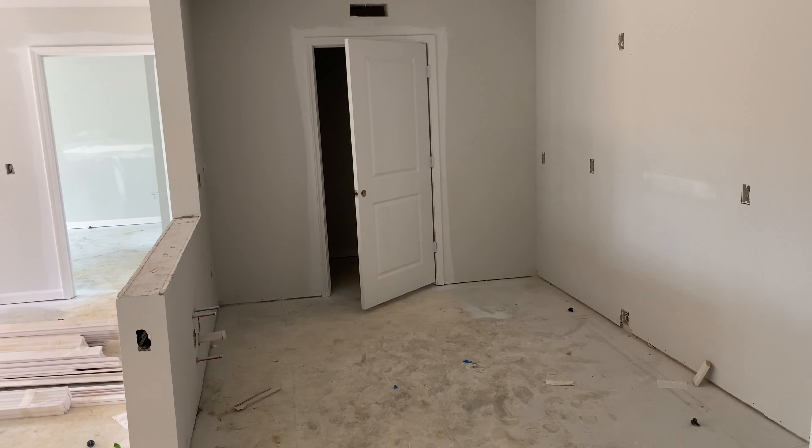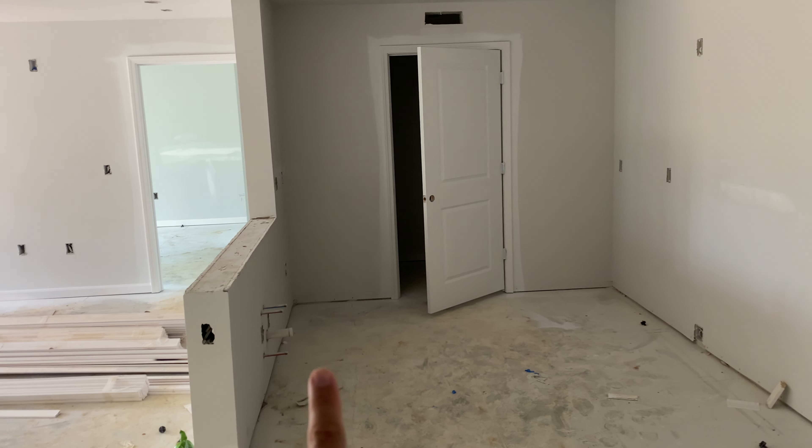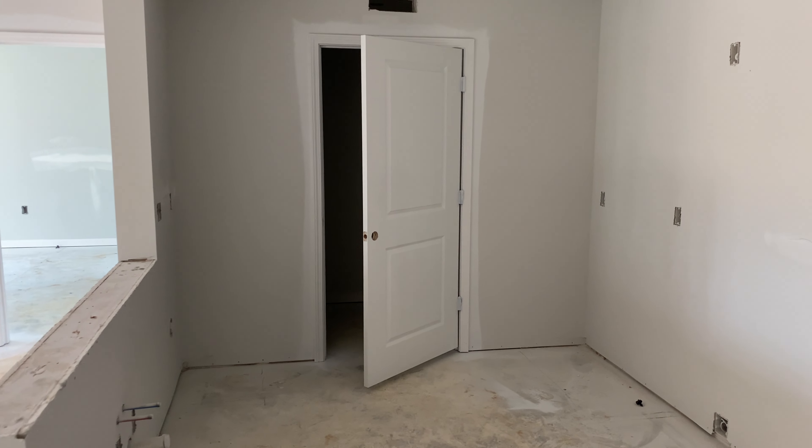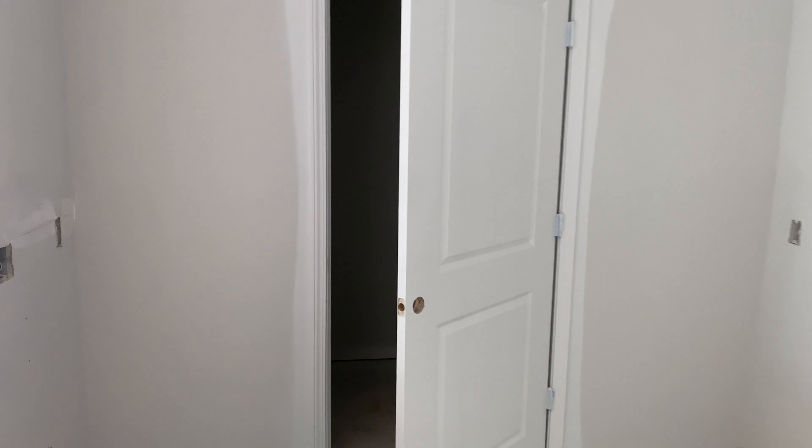This will be our kitchen. We can see where sink placement will be, where outlets are. One of the things I've forgotten to mention is fridge and washer and dryer space. In opening up what might first look like a pantry, this is where our fridges will go.